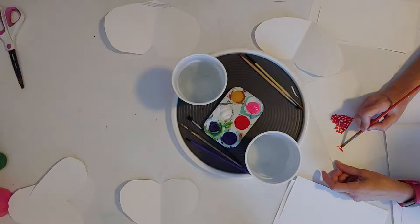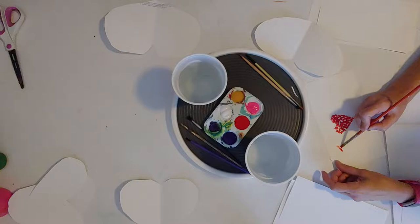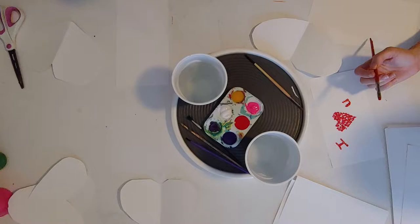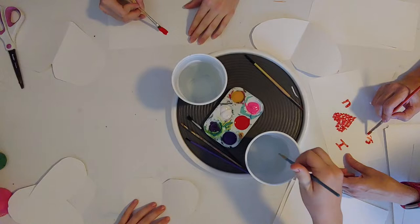Alright, you guys ready to let your creativity loose? Let's do it. Okay, so here we are making our valentines in the style of an artist. What are you guys going to do first? I think I'm going to do a Van Gogh. And I'm going to do Stella. And I'm going to do some Seurat pointillism.